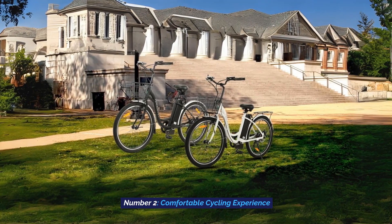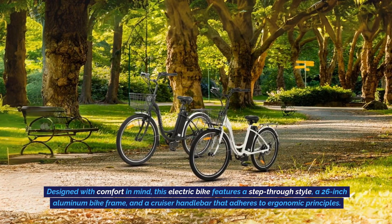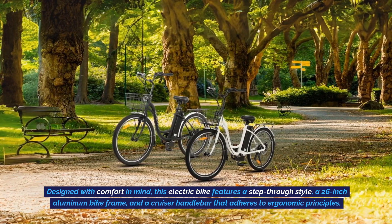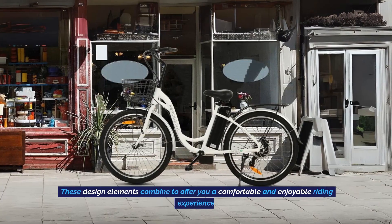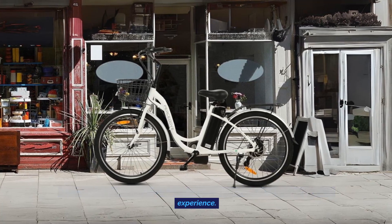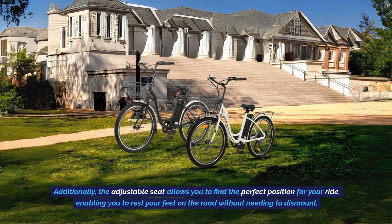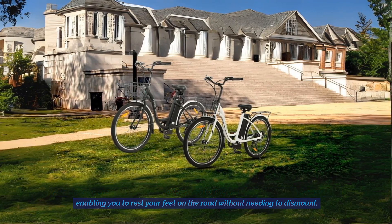Number 2: Comfortable Cycling Experience. Designed with comfort in mind, this electric bike features a step-through style, a 26-inch aluminum bike frame, and a cruiser handlebar that adheres to ergonomic principles. These design elements combine to offer you a comfortable and enjoyable riding experience. Additionally, the adjustable seat allows you to find the perfect position for your ride, enabling you to rest your feet on the road without needing to dismount.